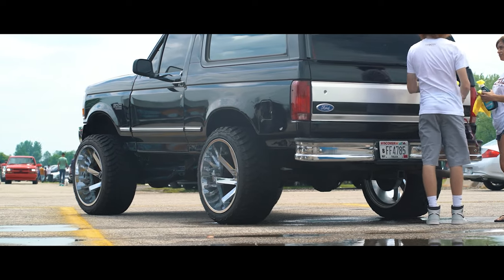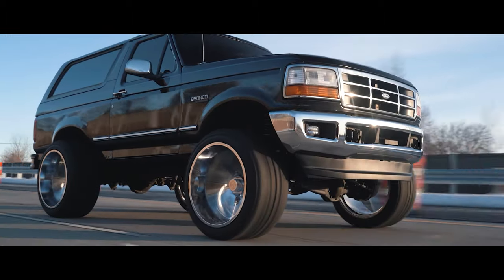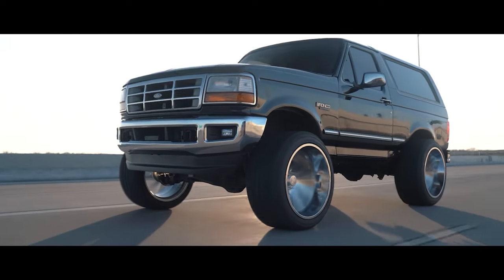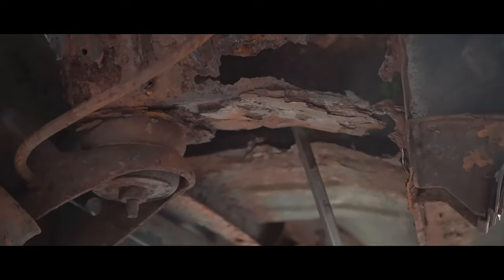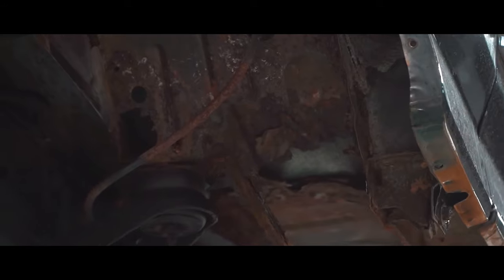That put a halt on everything, but it also gave me an opportunity to reflect on the Bronco I had and everything I was wanting to do to it. But I knew it wouldn't make sense with the lack of quality in the floorboards and rust throughout. It kind of got my gears turning — there's nothing going on, what a perfect time to get a new build, a new body, and start fresh.